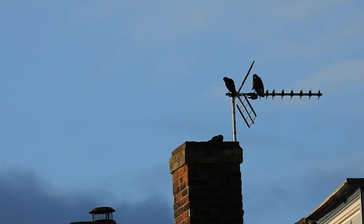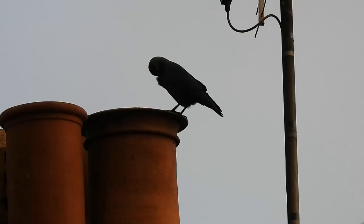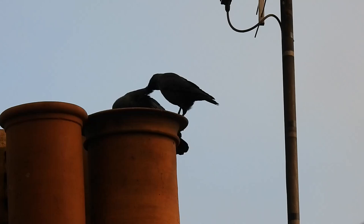A lot of the buildings in Beckels are old and still have chimney stacks. These provide a nesting site for various species of birds, but one that is famed for nesting in them is the Jackdaw. These are the smallest member of the crow family in the UK and are identifiable by their chalkboard-coloured heads and grey-blue eyes.